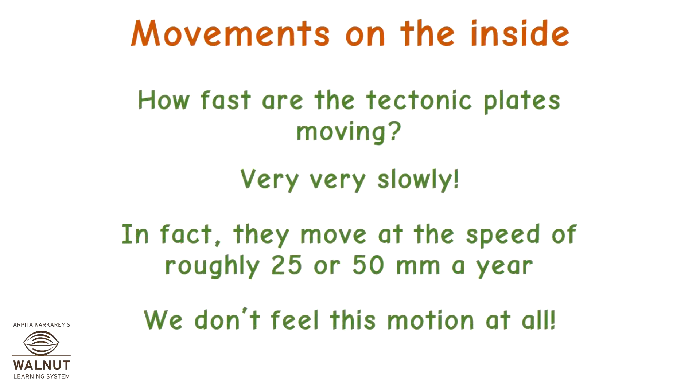How fast are the tectonic plates moving? Very, very slow. In fact, they move at the speed of roughly 25 to 50 millimetres a year. We don't feel this motion at all.